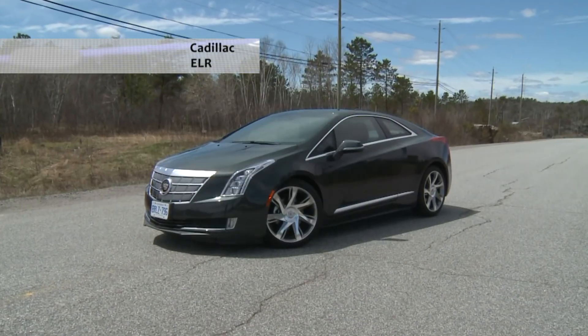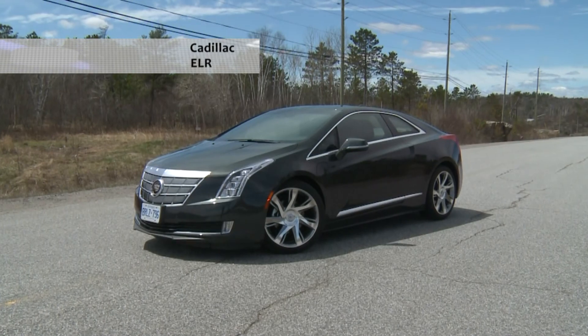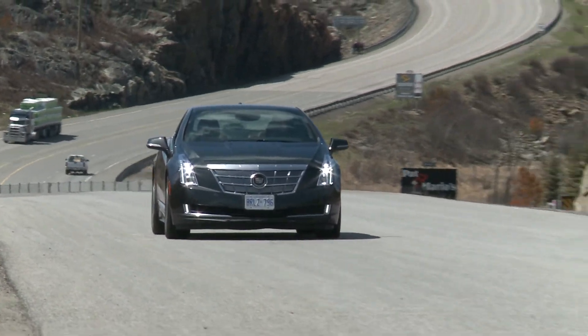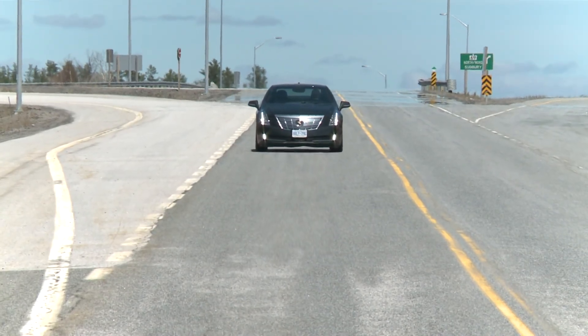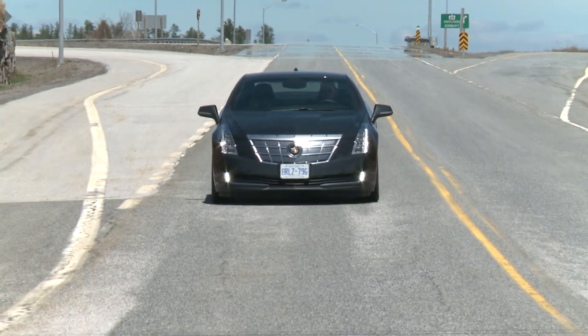I like the exhaust note in Cadillac's partial electric ELR luxury coupe because usually there isn't one. Plug it in overnight and your first 60 clicks of driving won't use any gas. Mostly this is like a battery-powered electric car, but with a small gas generator so you can go on trips instead of worrying about being dead on the side of the road with no electrons left in your tank. Want to hear what not going to the gas station sounds like?